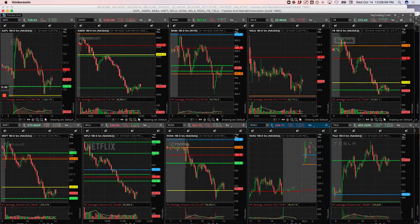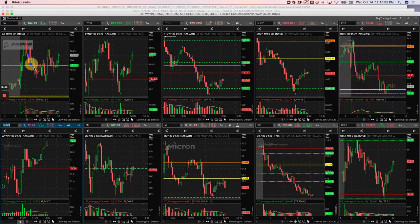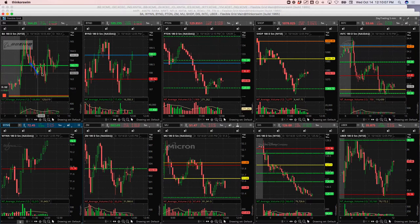Boeing — I tried to take an upside runner in Boeing. Had this big initial push, when it came back down here I got in some right here and added to it when I got the pivot, and then got kind of flushed out. So just took a little loss on that one.